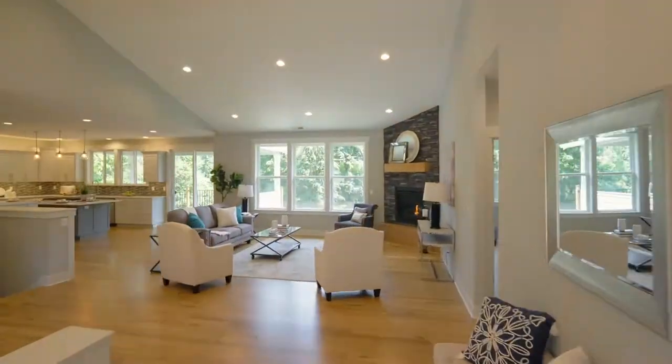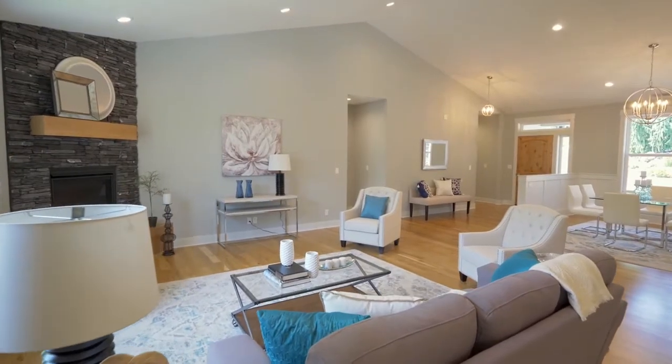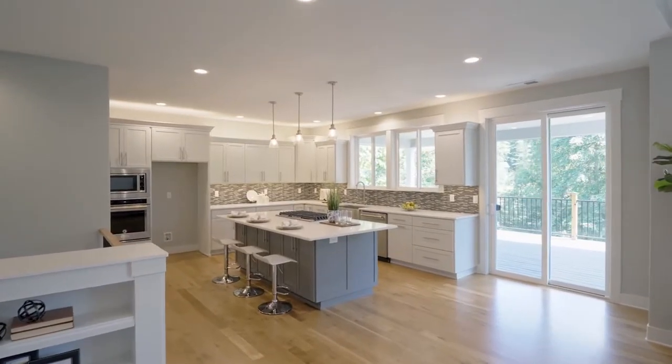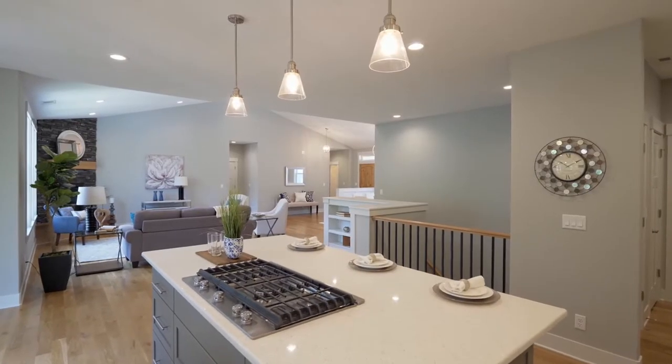Heading inside, discover a light-filled interior with three-quarter inch white oak floors, a flagstone surround gas fireplace, and soaring ceilings. The chef and the family will love the expansive quartz cooktop island.